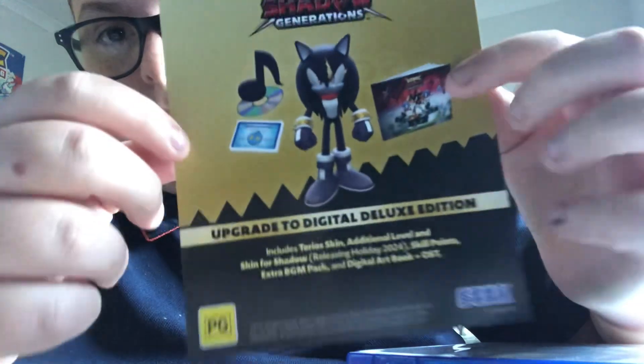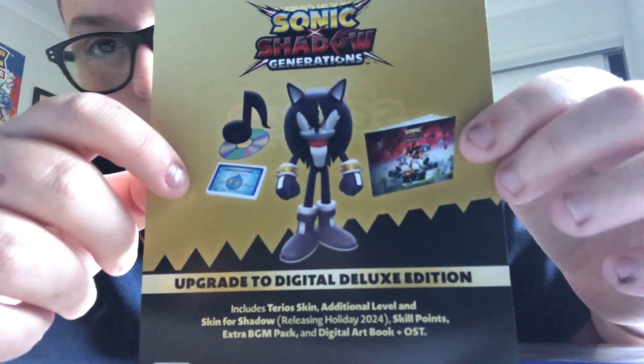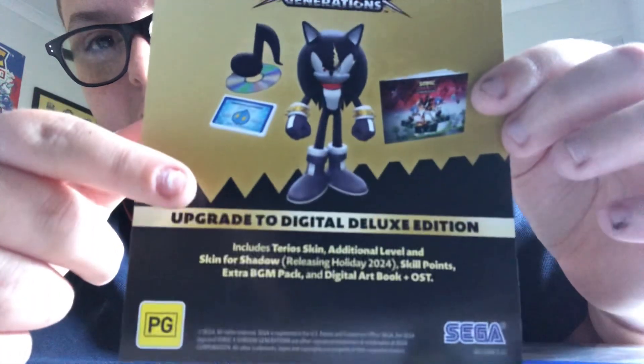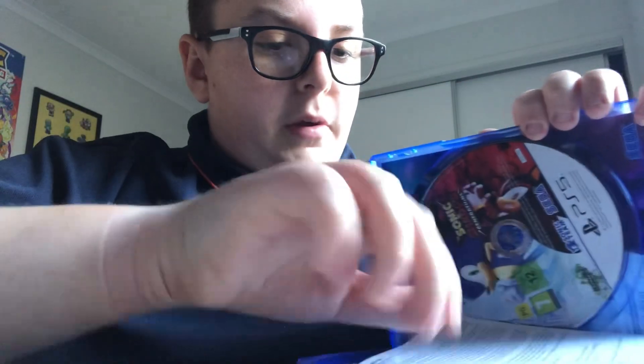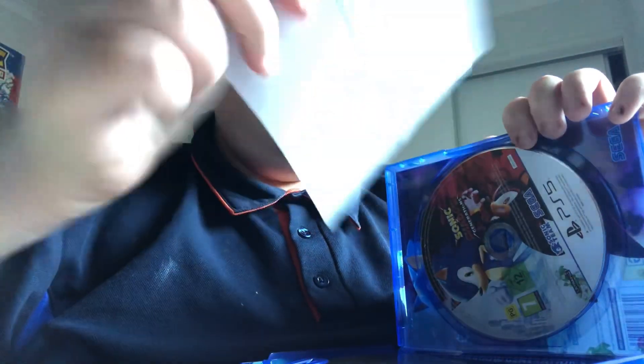There's also a Sonic Movie 3 insert — only in cinemas. Wait, it's actually a code to upgrade to the deluxe edition, which includes a Terios skin and a skin for Shadow, releasing holiday 2024. I think I'll probably get that when it comes out — I'm not sure if I'll upgrade to the deluxe edition. There's also a manual book in here.